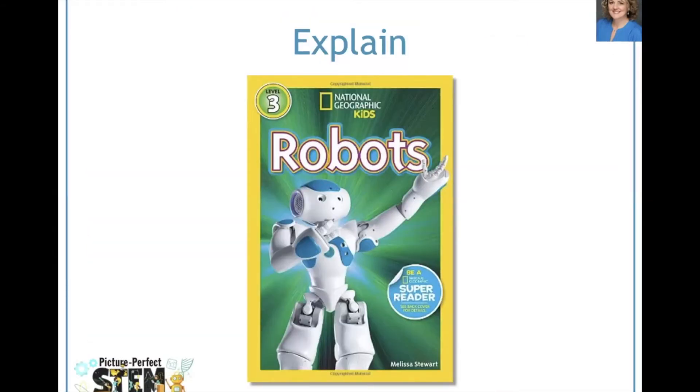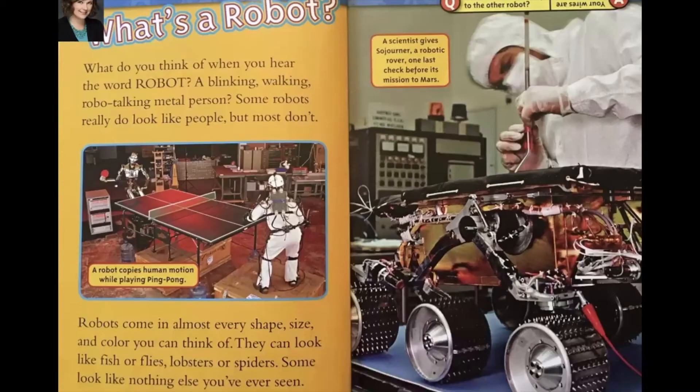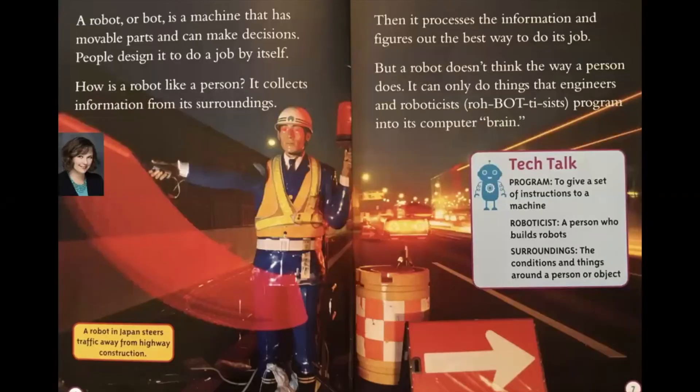Next, we share the book National Geographic Kids Robots by Melissa Stewart, where we learn what a robot is, the many kinds of robots there are, and the various jobs that robots do. What do you think of when you hear the word robot? A blinking, walking, robo-talking metal person? Some robots really do look like people, but most don't. There's a ping-pong-playing robot that looks like a human, but a model of a Mars rover looks nothing like a human. A robot, or bot, is a machine that has movable parts and can make decisions — people design it to do a job by itself.